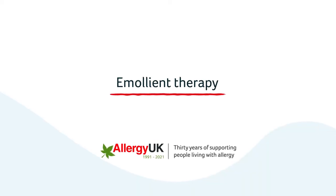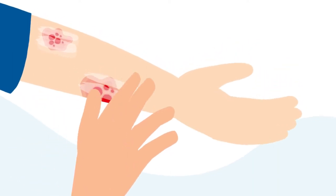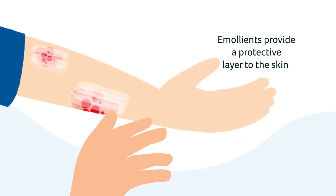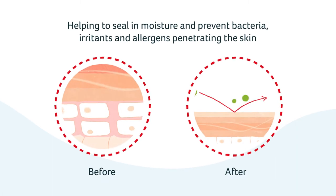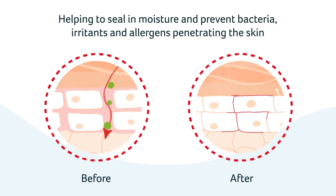Emollient therapy. Why is emollient therapy important in the management of eczema? Regular emollient therapy is essential to try to restore the broken skin barrier. Emollients work to provide a protective layer to the skin. This protective layer helps to seal in moisture and prevent bacteria, irritants and allergens penetrating the skin.